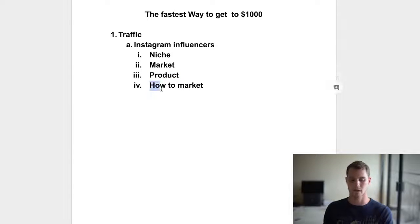Lastly, Instagram influencers will tell you how to market. You can look at not only the products being sold but actually the ads being run on these pages. Look at the captions, look at the photos being used, see how the engagement is, see how people are responding. That'll tell you exactly how you should market your product to get the best results.